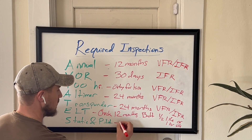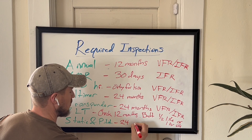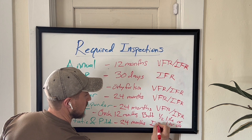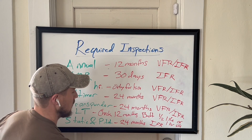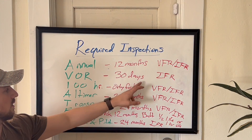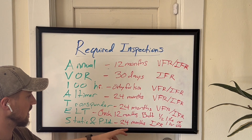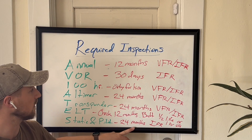And finally, the static and pitot system. This is every 24 calendar months, and it is for IFR only — just like the VOR. The static and pitot system inspection is only required for IFR flight and must be done every 24 calendar months.